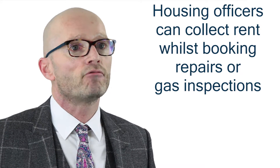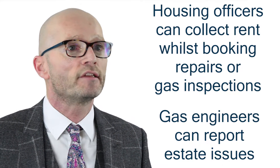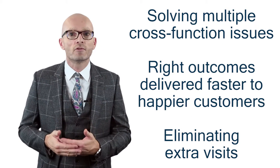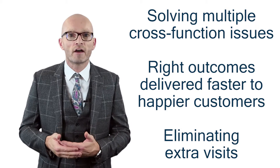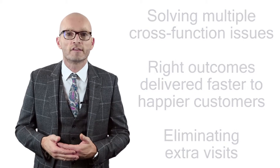So all outstanding issues can be handled in a single visit. Housing officers can collect rent whilst booking repairs or gas inspections, and similarly, gas engineers can report estate issues. By solving multiple cross-functional issues in a single visit, the right outcomes are delivered faster to even happier customers, eliminating the need for costly second, third or fourth visits.